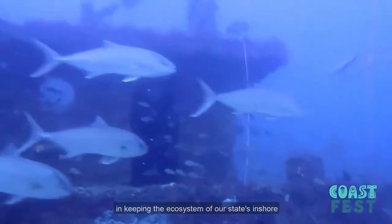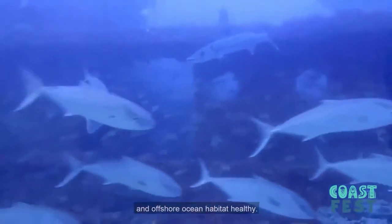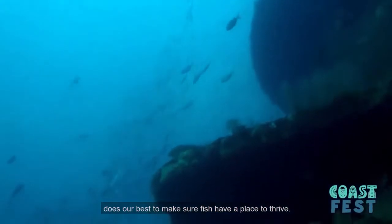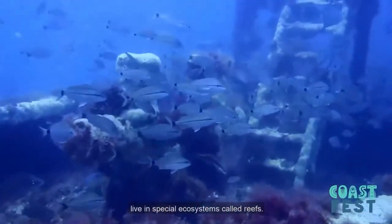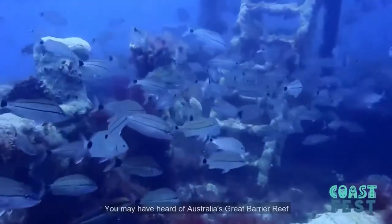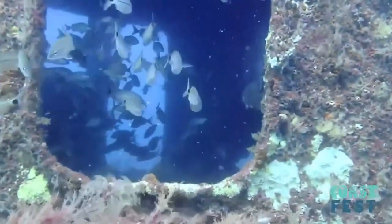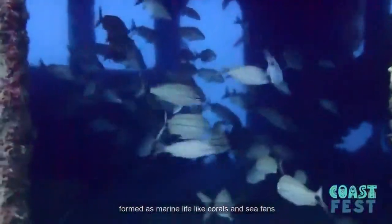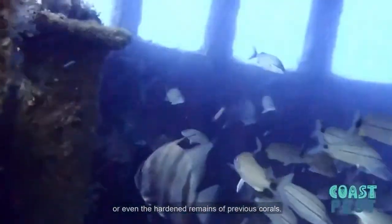Georgia's marine fish play an essential role in keeping the ecosystems of our state's inshore and offshore ocean habitats healthy. That's why the Coastal Resources Division of the Georgia Department of Natural Resources does our best to make sure fish have a place to thrive. Many types of fish all over the world live in special ecosystems called reefs. You may have heard of Australia's Great Barrier Reef or Graze Reef right off the coast of Georgia. These are natural reefs formed as marine life like corals and sea fans cling to hard surfaces and rock formations, or even the hardened remains of previous corals.